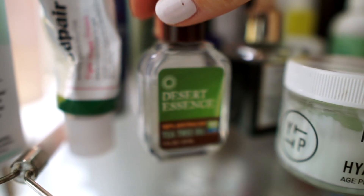Number ten is tea tree oil. Whenever I'm starting to get a pimple or I see a little red spot forming, I get a Q-tip, dilute some tea tree oil, put it on, and it's literally gone the next day. Someone told me about this trick three months ago, and when I used to have really bad breakouts with a cluster of pimples, I would get a cotton pad with diluted tea tree oil, dab it on, and they'd be gone the next day. Just know that tea tree oil is toxic to dogs, so keep your pet away from it.